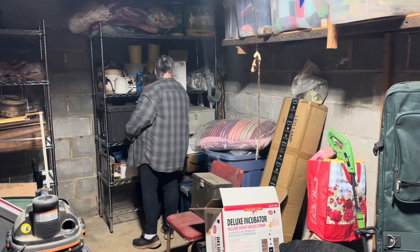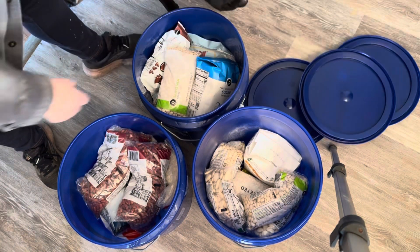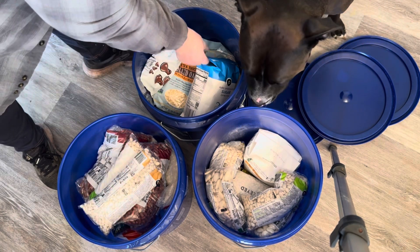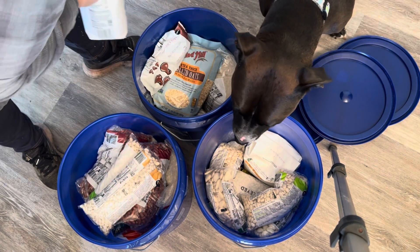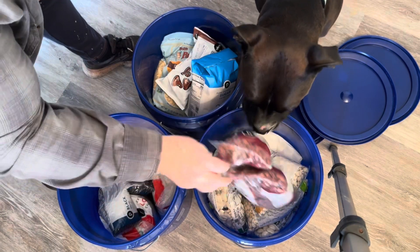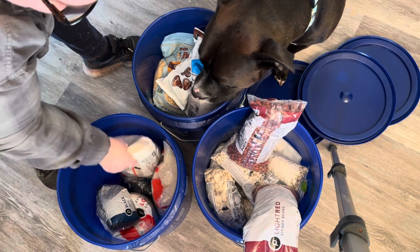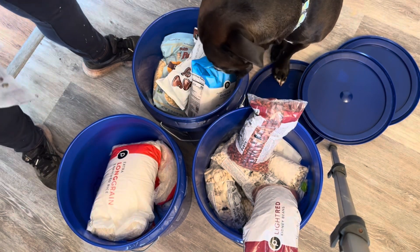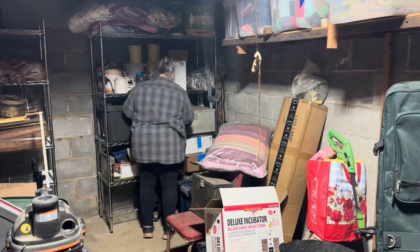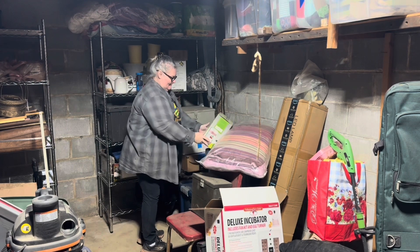I've actually already pulled a couple of things out of here. In my previous video you saw where I pulled out a bunch of five-gallon buckets and a container that I was storing some of my emergency food supplies in. I also pulled out two large containers that have my husband's old clothes, and another box that has some old material because I'm going to be making a quilt for my grandson. He is six months old - it's way past due, he needs a baby blanket, so that's another project I've got to get started on.